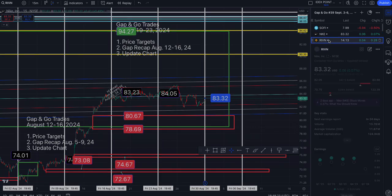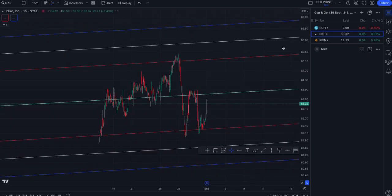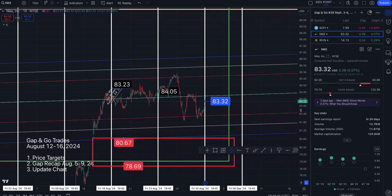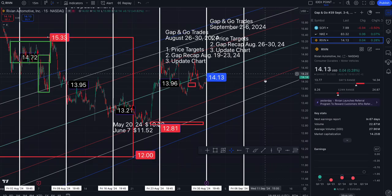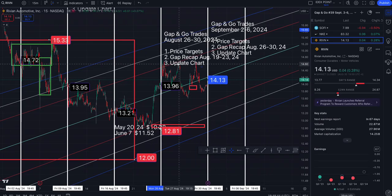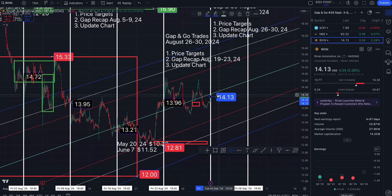Next up is Rivian. We ended the week at $14.13. To the north side — very close to the middle of the trend — $14.21, $14.95, $15.31, $15.70. To the south side: $13.45, $13.08, and roughly $12.69. Looking left, this gap opened up and closed the week of the 19th.